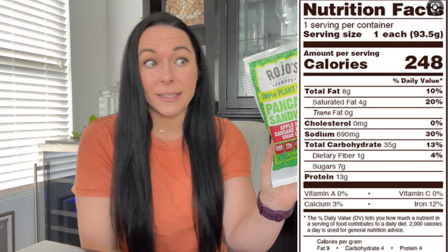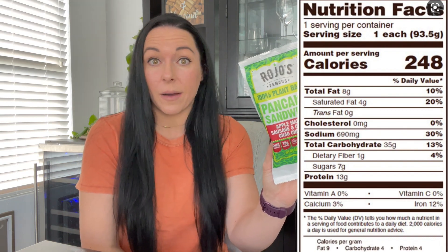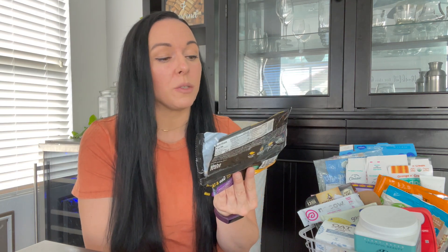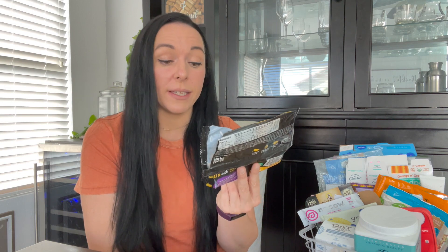I've never seen this anywhere besides Albertsons the one time I went. With that, I have something very similar that he definitely said was better — the Alpha brand plant-based breakfast sandwich. It's meatless sausage, plant-based egg and cheese, using the Violife cheese, which I also love. I would say I even like Violife a little bit more than Chao cheese, but they're both really good.